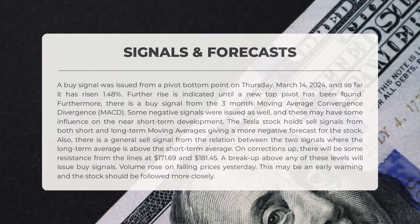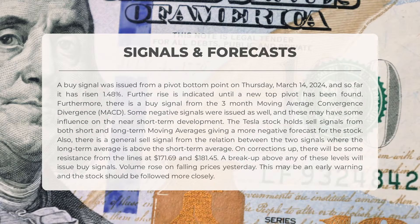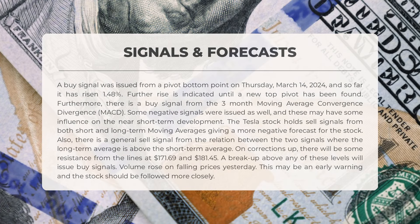The current signals for Tesla are as follows: a buy signal was identified on Thursday, March 14th, 2024, indicating a 1.48% rise with potential for further increase until a new top pivot is reached. Additionally, a buy signal is present from the three-month moving average convergence divergence (MACD). However, some negative signals have also emerged, possibly impacting short-term development. Both short and long-term moving averages suggest a negative forecast for Tesla, with a general sell signal from the relationship between the two averages. Resistance levels are anticipated at $169 and $181.45, with potential buy signals upon breaking above them. Yesterday, volume increased as prices fell, signaling a need for closer monitoring.